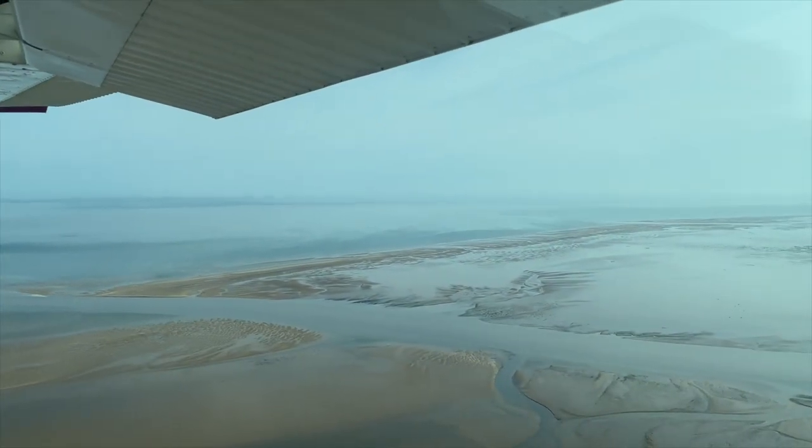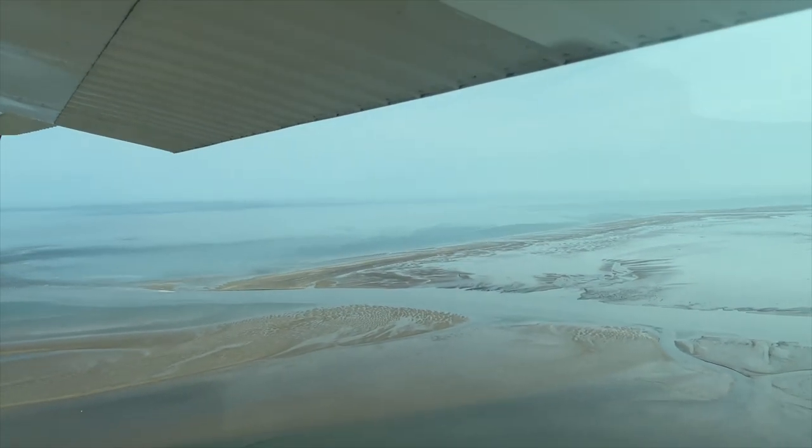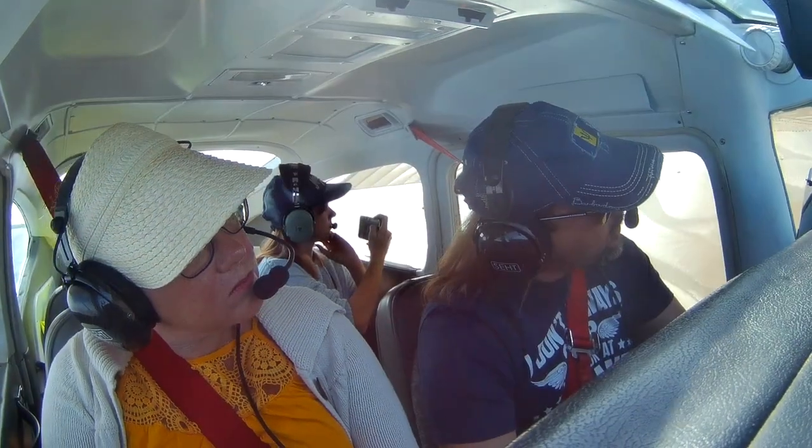QFE one zero two seven. We have another aircraft inbound from the southwest. Kilo November final 2-3.